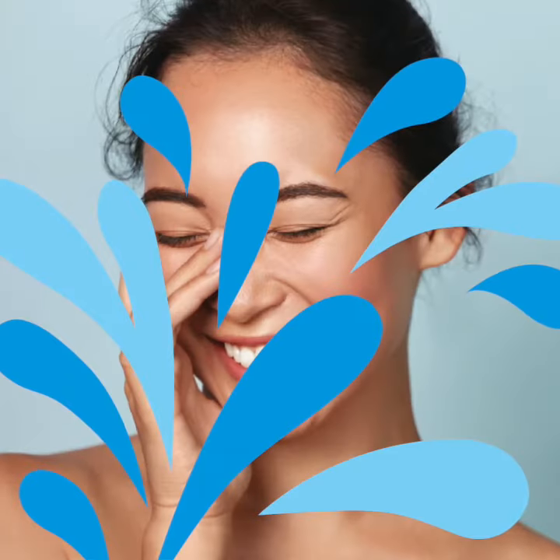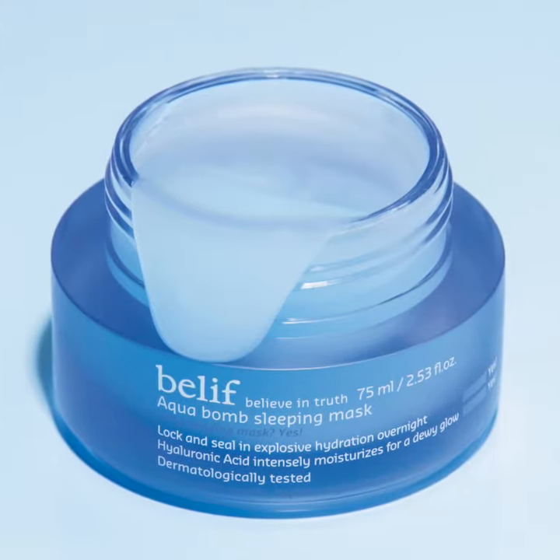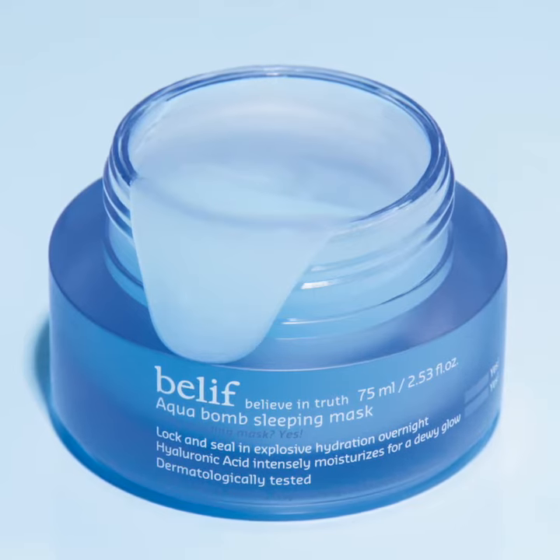When you wake up in the morning, rinse off with lukewarm water to reveal ultra-nourished, glowing skin. The Aquabomb Sleeping Mask can be applied 2-3 times a week or whenever your skin is feeling like it needs a boost of hydration.